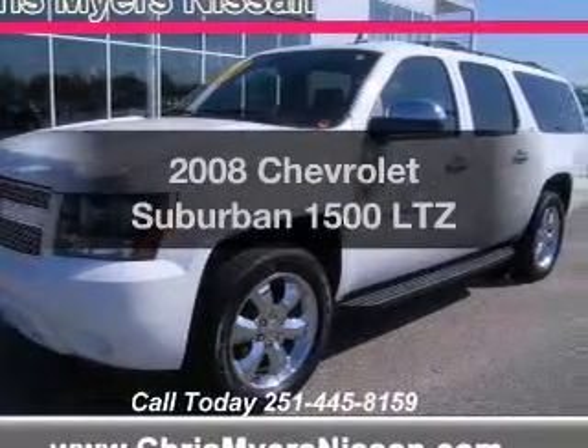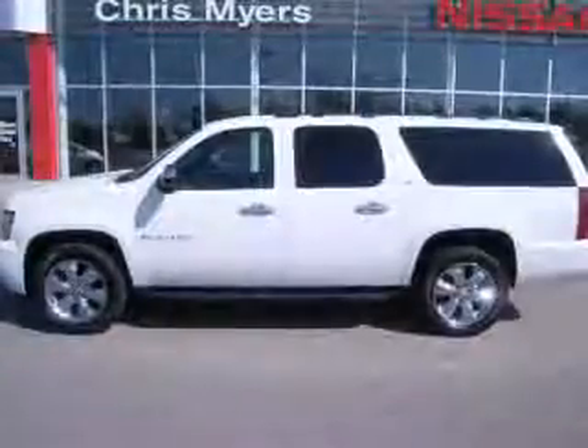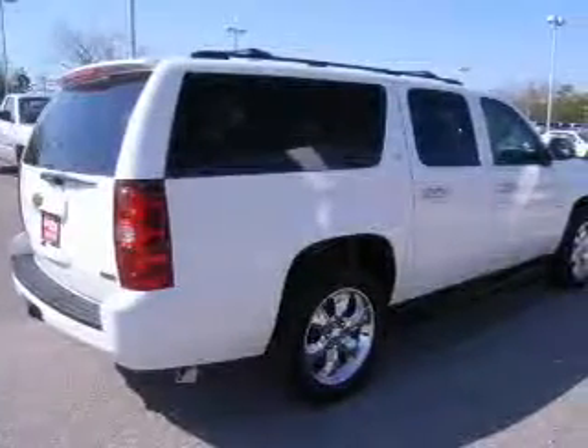Introducing the 2008 Chevrolet Suburban. If you're looking for an automobile with great attributes, look no further. The powertrain includes four-wheel drive with a powerful eight-cylinder engine that responds smoothly to its automatic transmission.